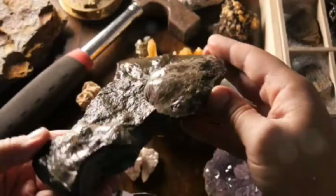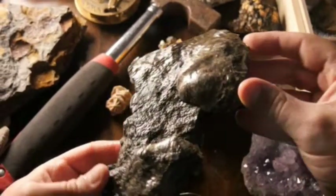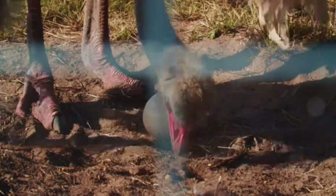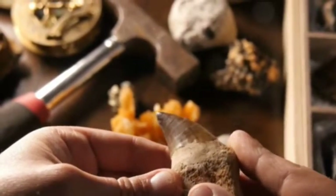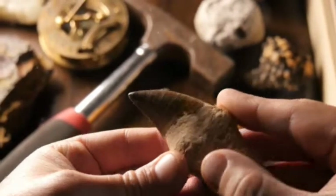Ever wondered how dinosaurs, those giant creatures from millions of years ago, laid their eggs? Well, you're about to find out. Just like our modern-day birds and reptiles, dinosaurs also laid eggs. Isn't that fascinating? Scientists from all over the globe have discovered fossilized dinosaur eggs, giving us a peek into their ancient world.